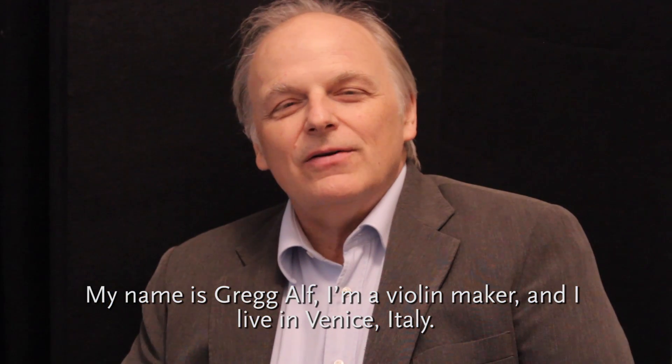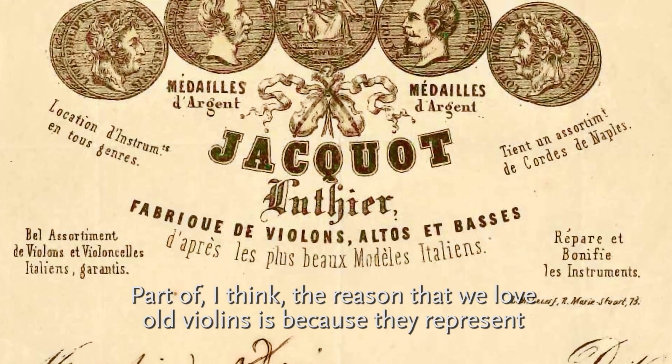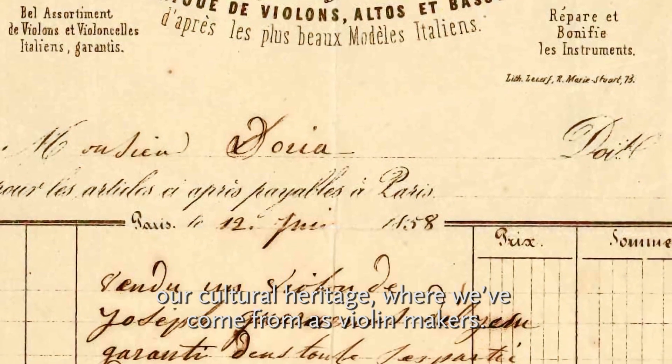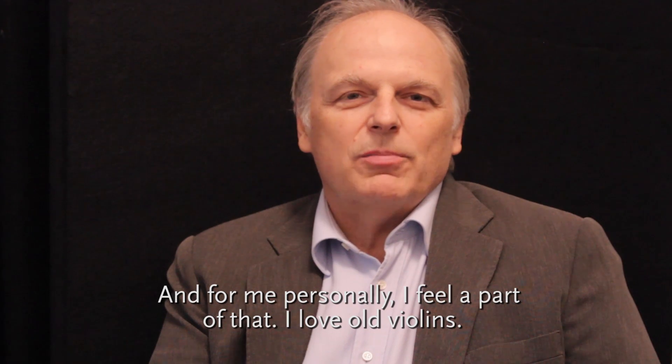My name is Greg Alf. I'm a violin maker, and I live in Venice, Italy. Part of the reason that we love old violins is because they represent our cultural heritage of where we've come from as violin makers. And for me personally, I feel a part of that.